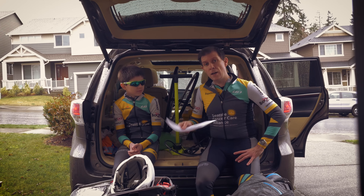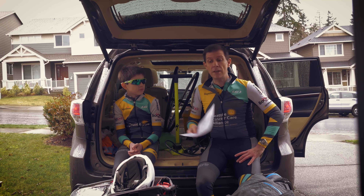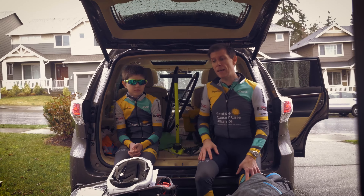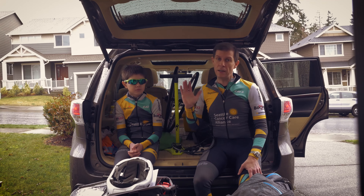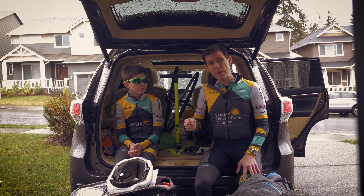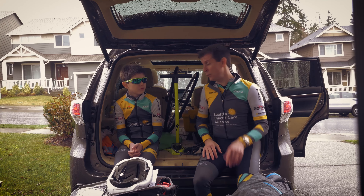Print out your USAC approval to ride before you show up, and if you have a license, bring it with you too. There's usually a line, and if you have that pre-filled out and already signed, you can just walk straight to the line, hand it to them, and you're checked in. If you have to do all that paperwork when you get there, it's kind of a pain and you annoy people around you.